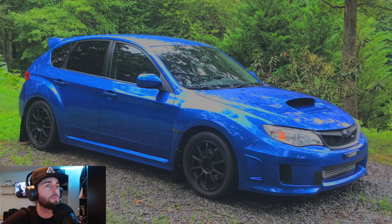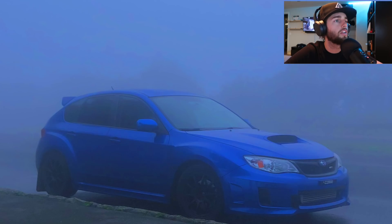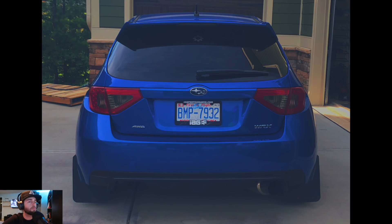2012 WRX hatch — this thing is ready for some dirt roads. Look at this thing — super jealous. Front mount intercooler, love the hatches. Look at the back of that thing — that just screams dirt. The dirt game series vibe.